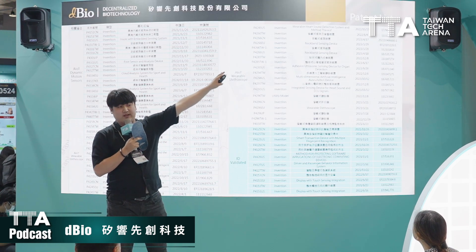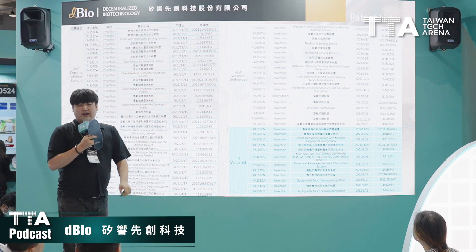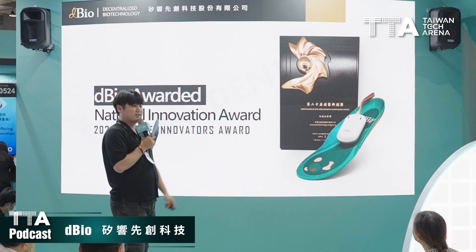This is the patent list of the things we've invented — more than 70 plus patents currently registered around the world. And last year, we were honored with the national innovation award in Taiwan.